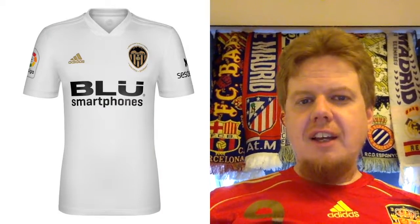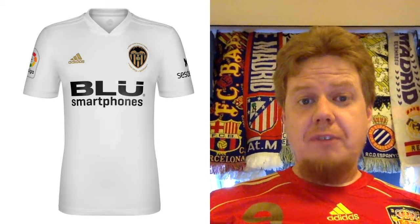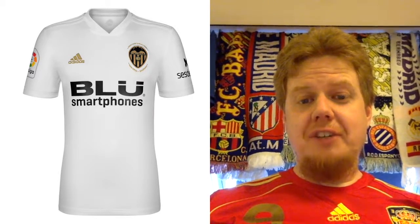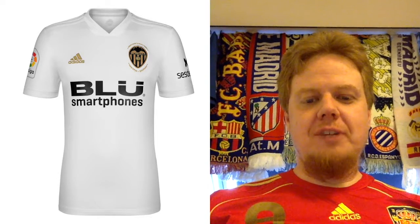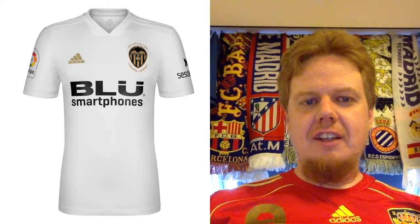Sevilla was one of what I call second-tier teams in Spain — after the big two, and now three with Atletico Madrid. Those three stand a little bit above the rest, although Atletico Madrid might drop out and Sevilla or Valencia could come in. Valencia is where we're going next. Let me just pause — I see a lot of gold here and I want to make sure I'm reading this correctly.